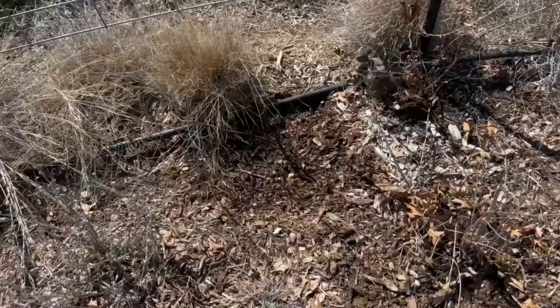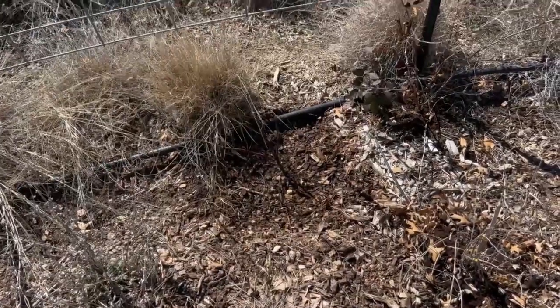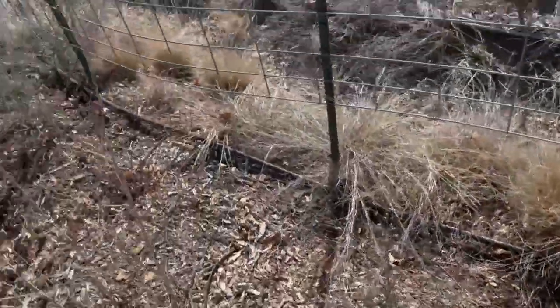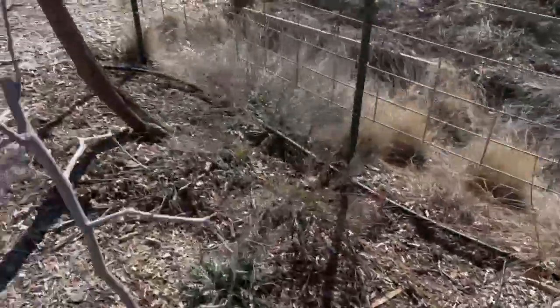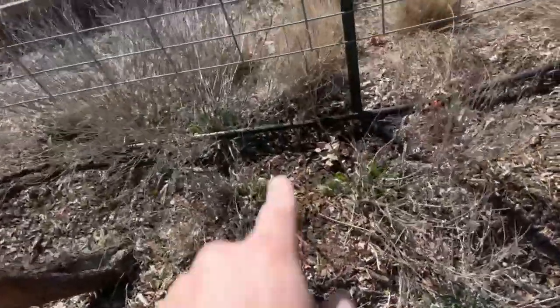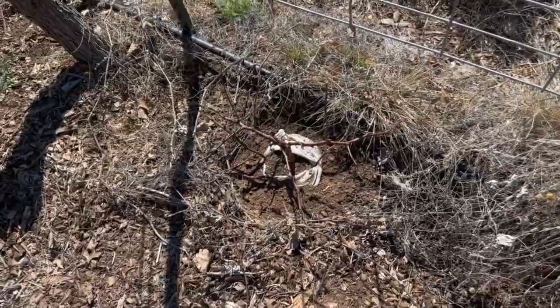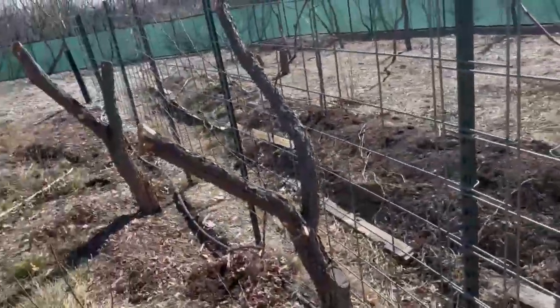Let me get these planted. I planted the Muscat grape right here on my first cattle panel trellis, and the other one, the Himrod, I planted right there. I planted the grape that I bought from Tractor Supply right here. This is along my second cattle panel trellis.